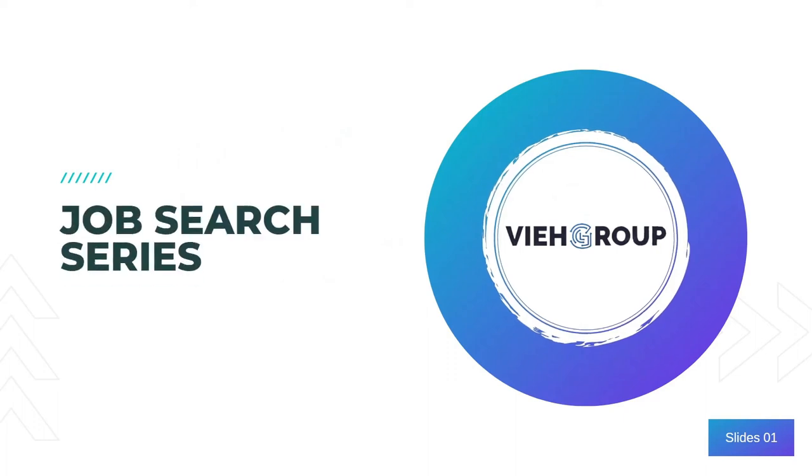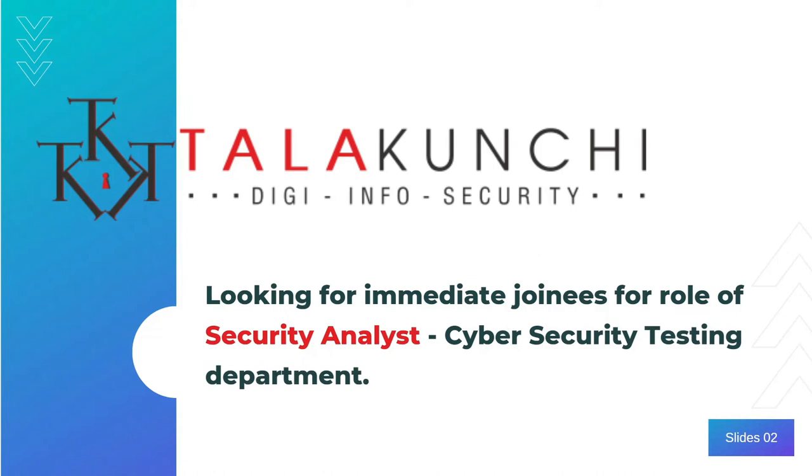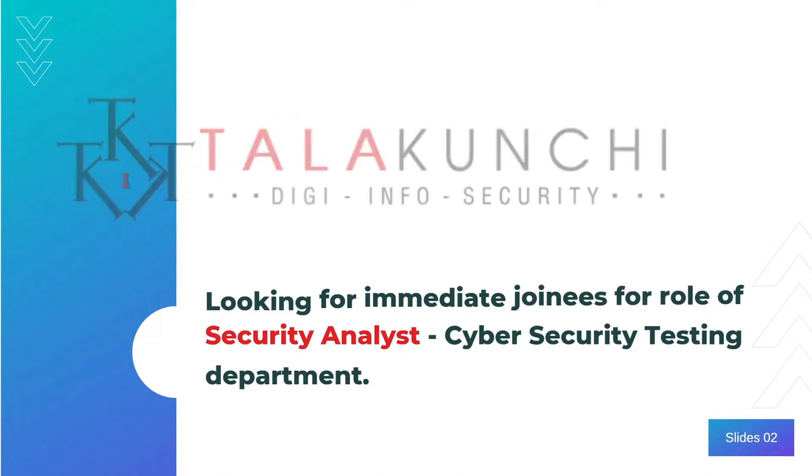Hello everyone. Welcome to another video of VIA Job Search Series. Today we are having a job opening position as a Security Analyst from the company called Tala Kunji.